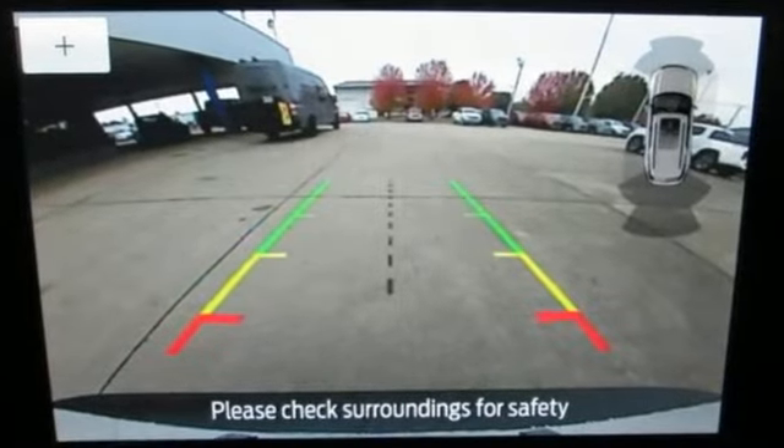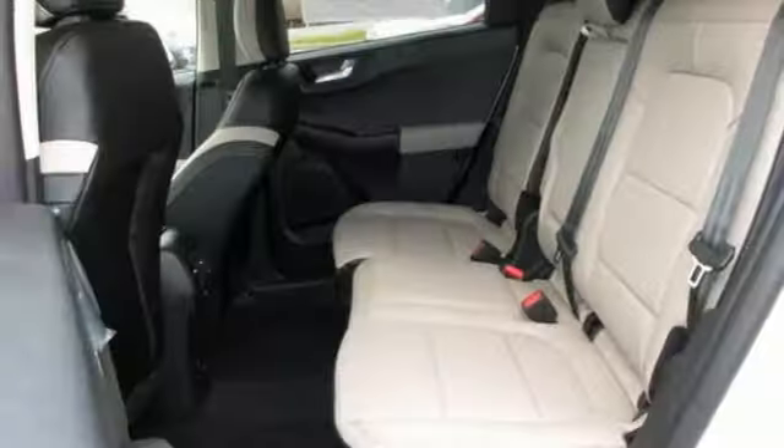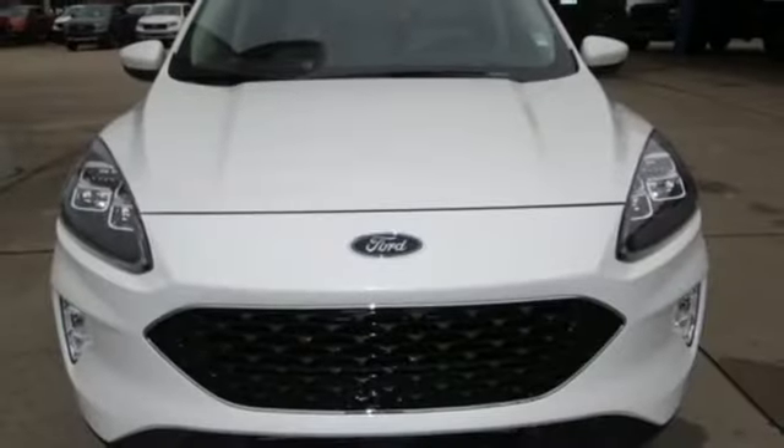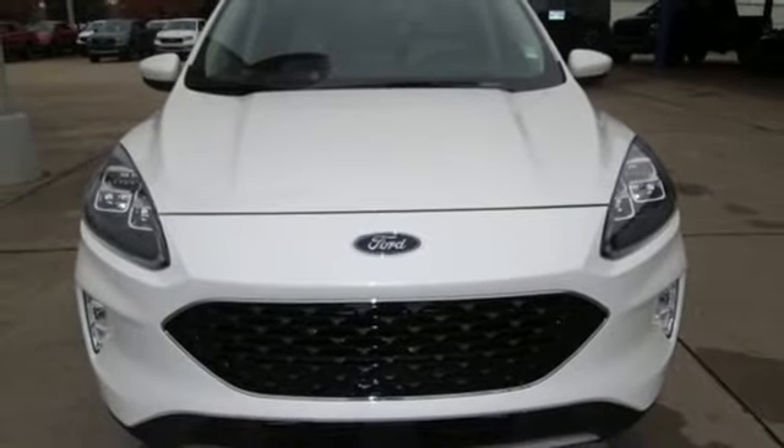Integrated navigation system with voice activation, power heated mirrors, front heated leather sports seats, automated parking sensors, doors and push button start proximity key.